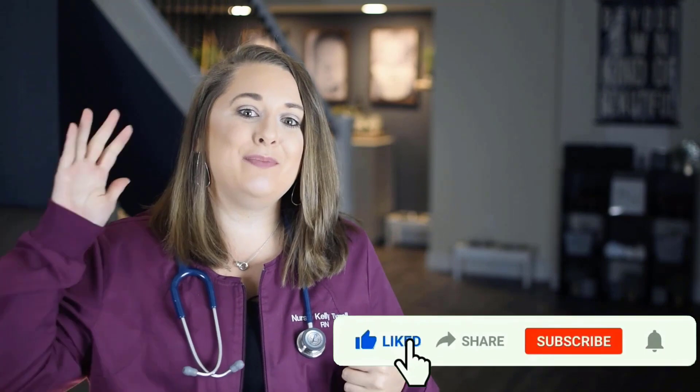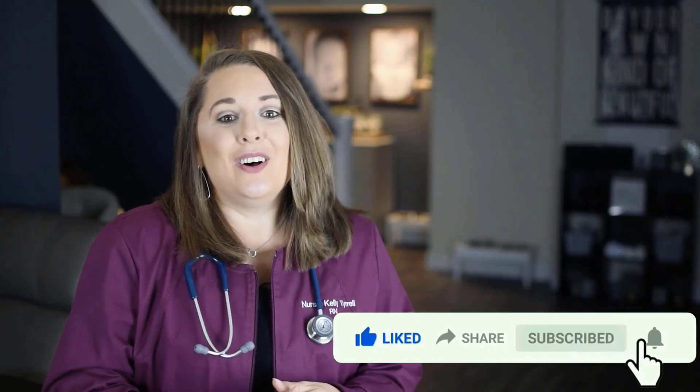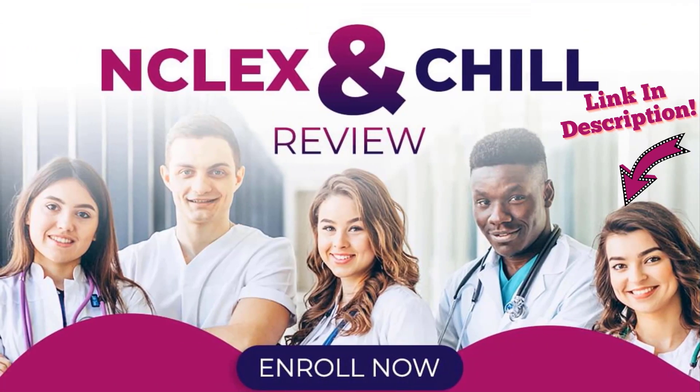If this video helped you in any way, be sure to give it a thumbs up, smash that subscribe button, and click the notification bell so you don't miss out on upcoming content. Drop me a comment below and let me know where you're at with your nursing journey — I'd love to connect with you. Also make sure you click the share icon to spread the word and encourage a fellow aspiring nurse. And when you are ready to take your NCLEX, be sure to check out my NCLEX and Chill Review, where I cover detailed test-taking strategies and every major topic you can expect to find on the NCLEX. Click the link in the description box below.